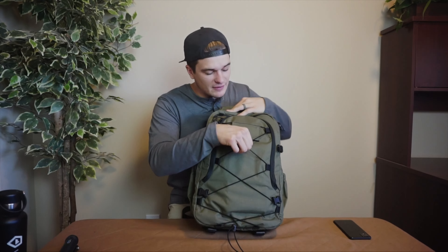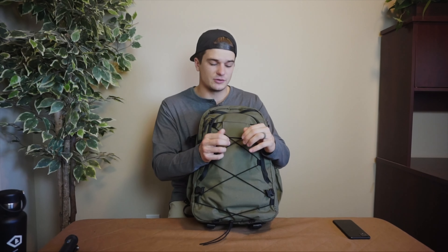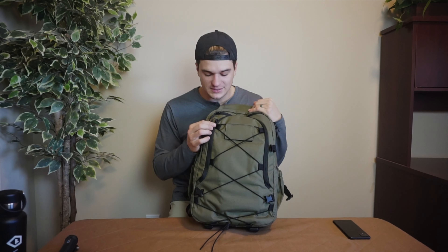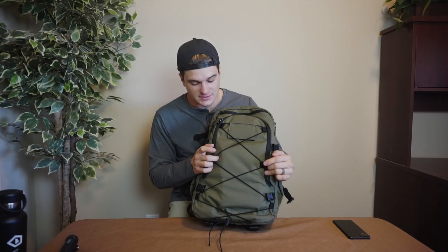At the front, there's a little elastic strap that goes through and can be tightened at the bottom — a perfect spot to put a jacket or anything of that nature. I threw my puffy jacket in here and it works really well. This strap is also removable if you wanted to add extra lash straps across the front for anything else.